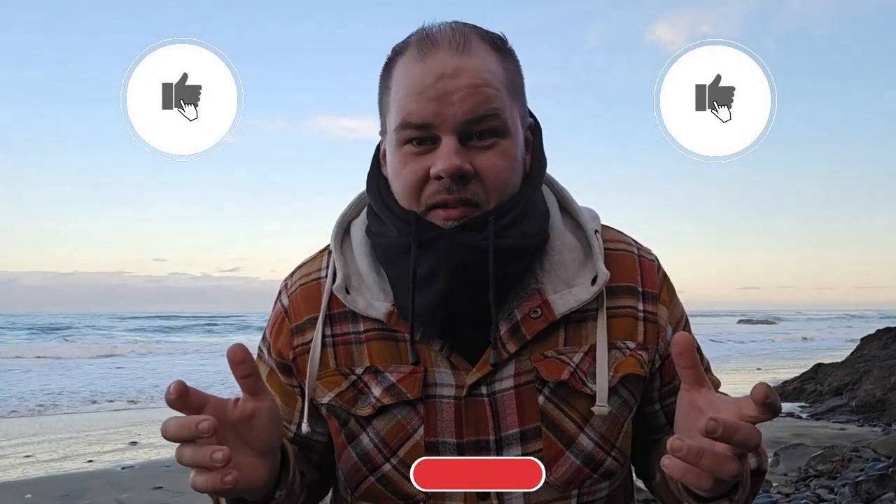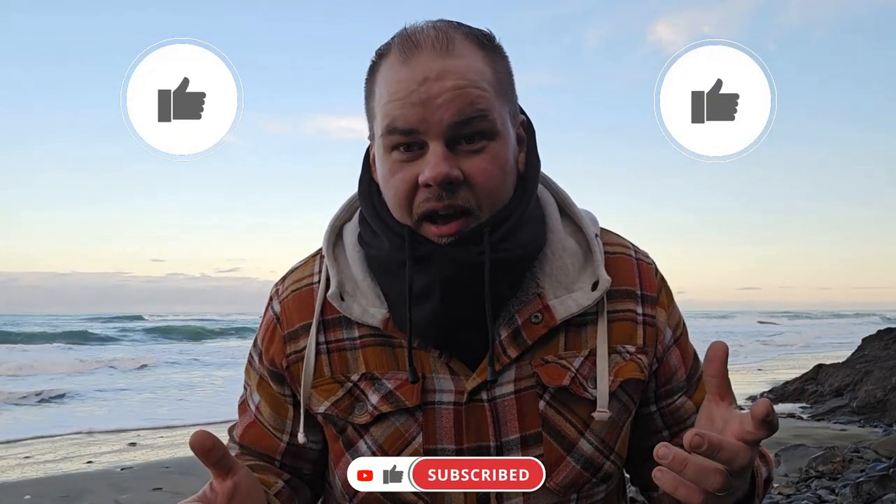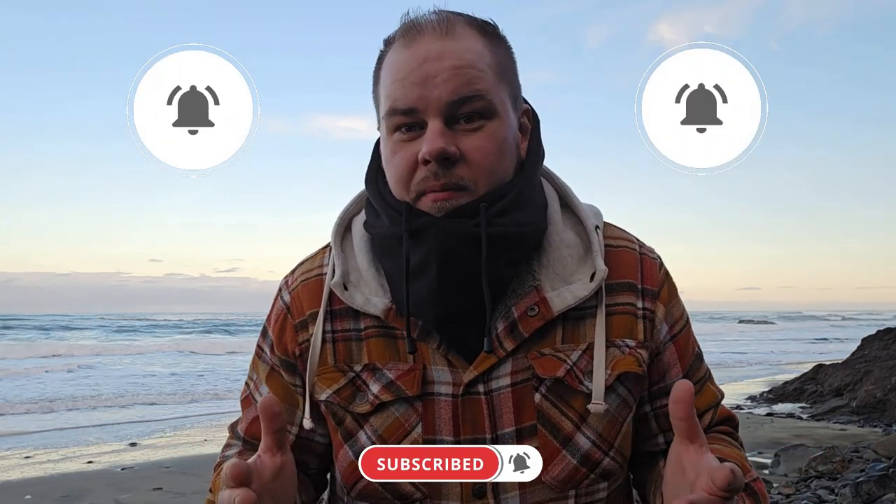Thank you to everyone that likes the video, comments on the video, is subscribed to the YouTube channel — and a double thank you if you also share the video around. I truly appreciate it and it motivates me to keep making more videos.